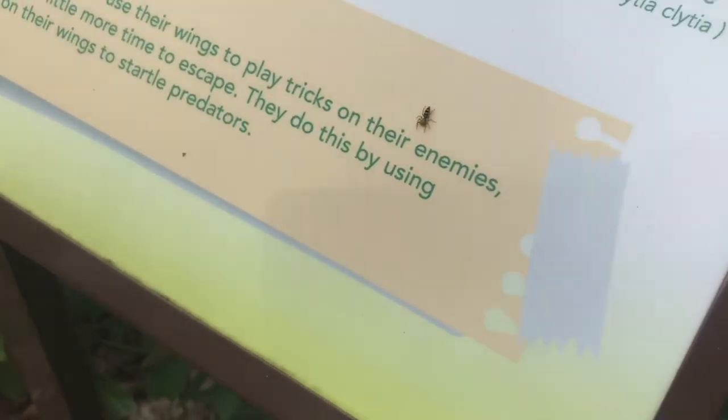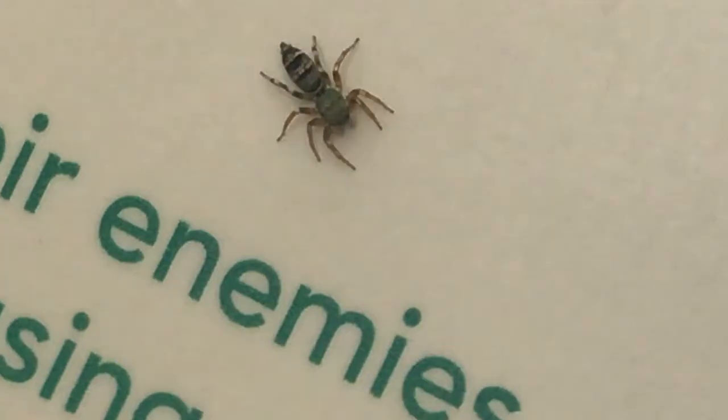Oh my gosh, it has eight legs! Eight legs and six thighs!